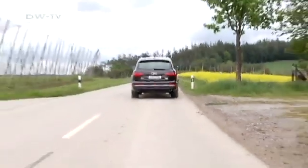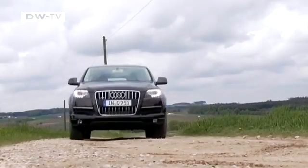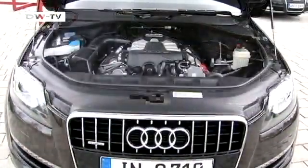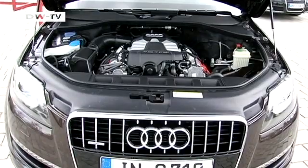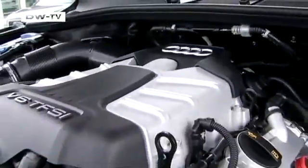We test the new 3.0 TFSI. Thanks to four-wheel drive, this is also the perfect off-road vehicle. Power comes from a V6 engine; the air intake is compressed using power from the motor, coolers keep the temperature stable, allowing more oxygen to reach the combustion chamber, making the engine more efficient.